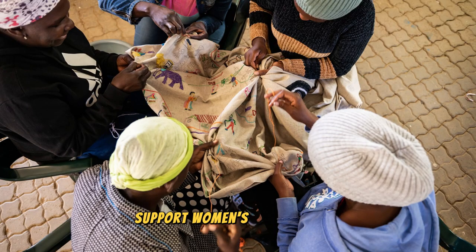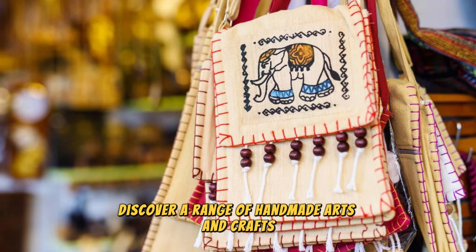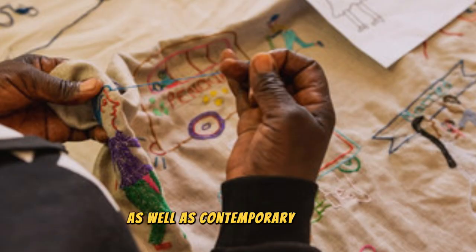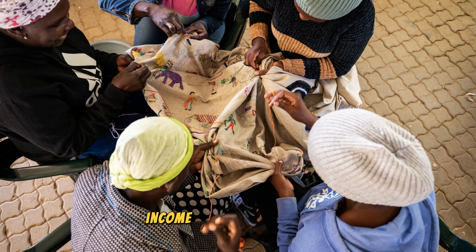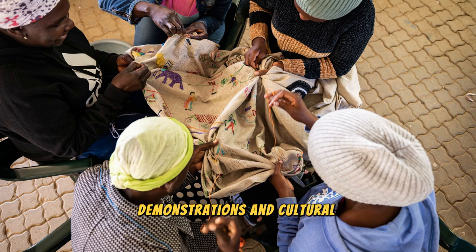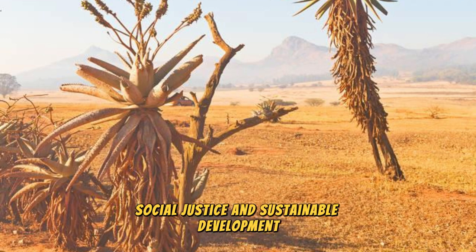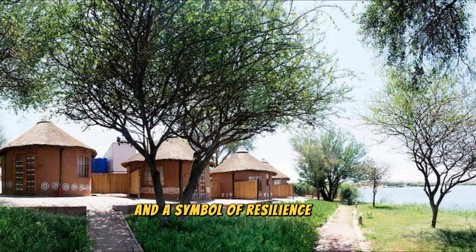The Penduka Women's Centre: Support women's empowerment and community development initiatives at the Penduka Women's Centre, a social enterprise located on the outskirts of Windhoek, Namibia's capital city. Discover a range of handmade arts and crafts produced by local women artisans, including traditional textiles, beadwork, embroidery, and pottery, as well as contemporary designs inspired by Namibian culture and heritage. Learn about the centre's mission to empower women through skills training, income-generating projects, and community development programs that promote economic self-sufficiency and social inclusion.